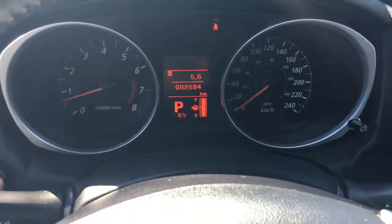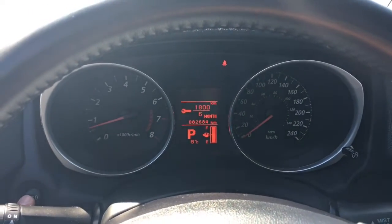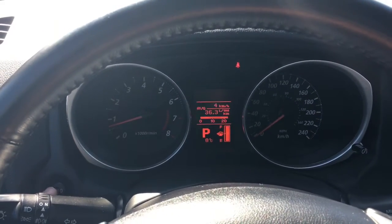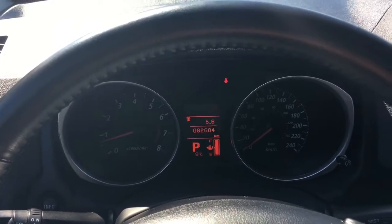As I press this info button right over here, you can see we go through trips, maintenance service intervals, oil temperature, distance to empty, average fuel economy, and then back to your odometer.